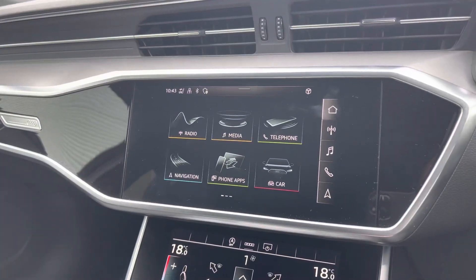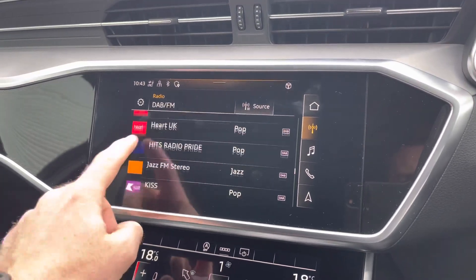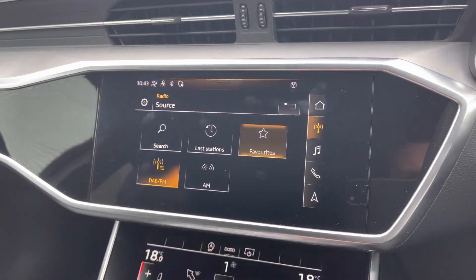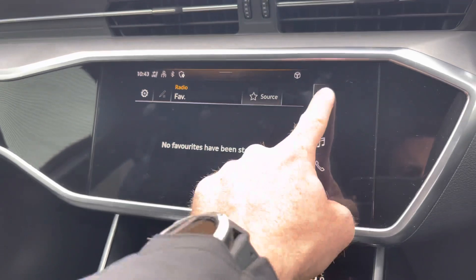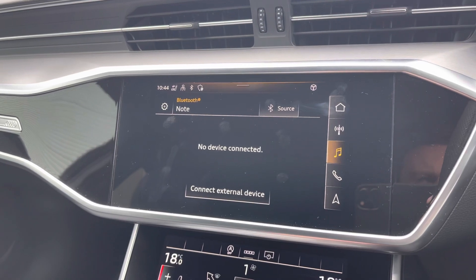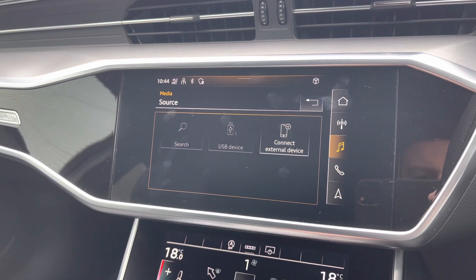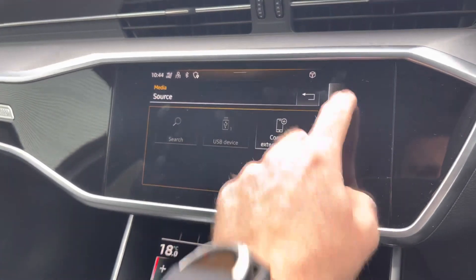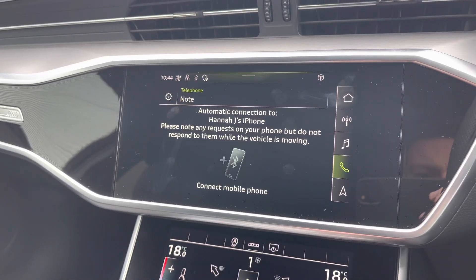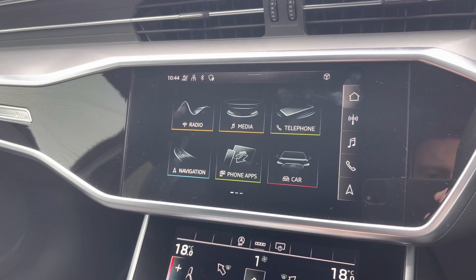Moving into the centre console, we have the Audi MMI system which contains a host of applications including DAB and FM radio, allowing you to easily select your favourite station and store favourites. If you prefer to listen to your own music, you can do so via Bluetooth or USB for more varied playback options. You can also connect your mobile phone to the vehicle — it's easy to set up and allows you to answer and make calls on the go without distraction.